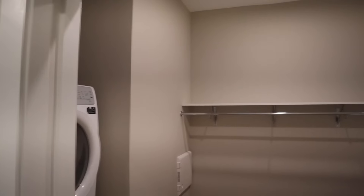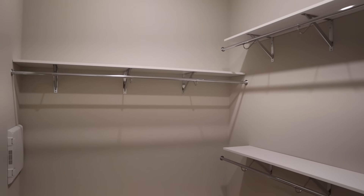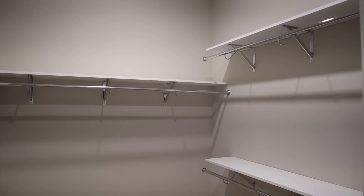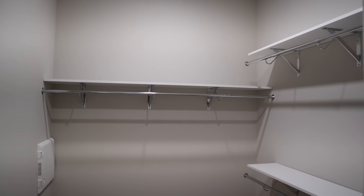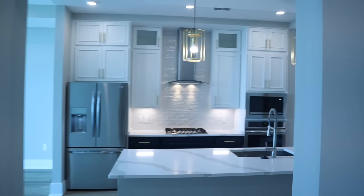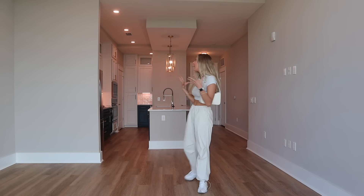And then the closet — good, spacious walk-in closet. I think in the next few days I'll definitely have to do a whole day of organizing my closet, maybe in a separate video or over on TikTok. But yeah, this is just insane. I'm so, so, so happy. I knew I would love this apartment, but I didn't expect it to exceed my expectations. The ceilings are so high. It's so gorgeous. I can actually cry right now.